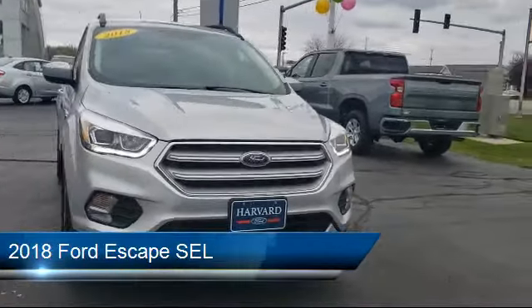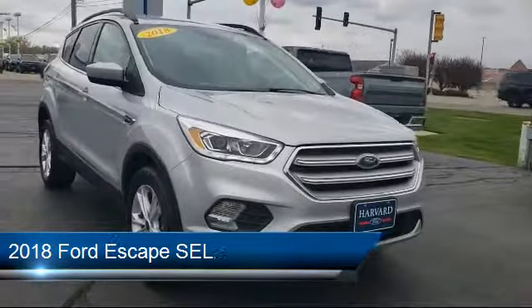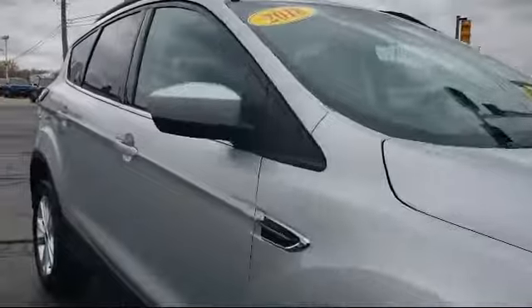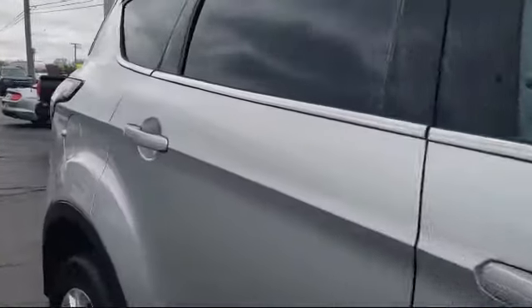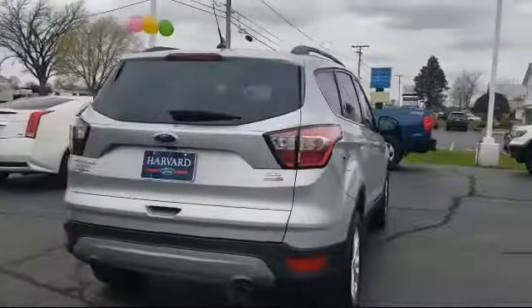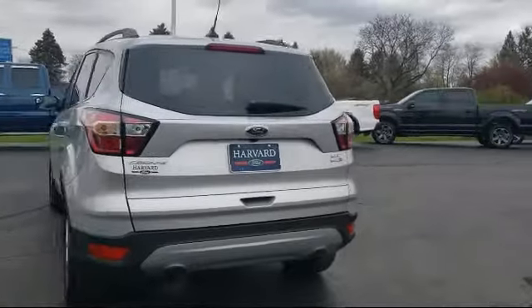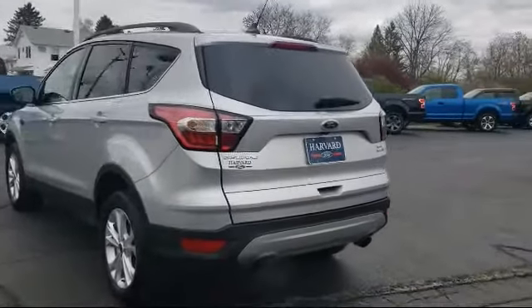It comes equipped with four-wheel drive, rear-view camera, alloy wheels, Bluetooth smartphone integration, voice-activated touchscreen navigation system, roof rack, keyless entry, fully automatic headlights, MP3 player, sync communication system, and has less than 25,000 miles on the odometer.